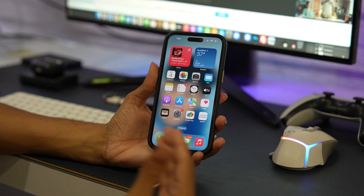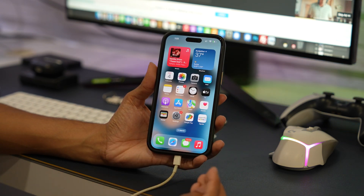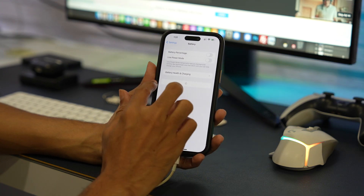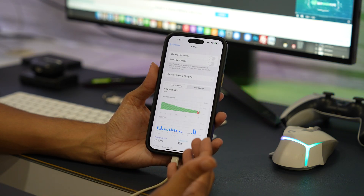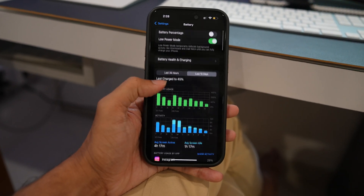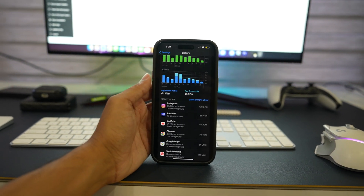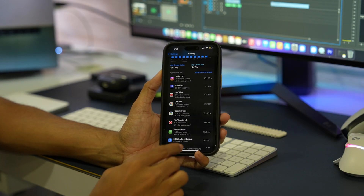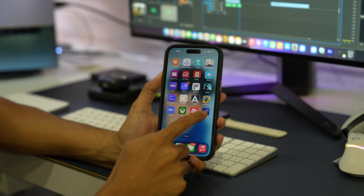If you've noticed a significant increase in battery consumption, it could be due to increased usage of certain apps. To check which app is consuming the most battery, open the Settings app and go to the Battery section. Tap on 'Last 10 Days' to see battery usage. Look for any app that has a significant percentage — more than 10 percent — but that you haven't used much. This app could be the real culprit. We recommend you uninstall it, or if it's essential, try reducing its background activity.